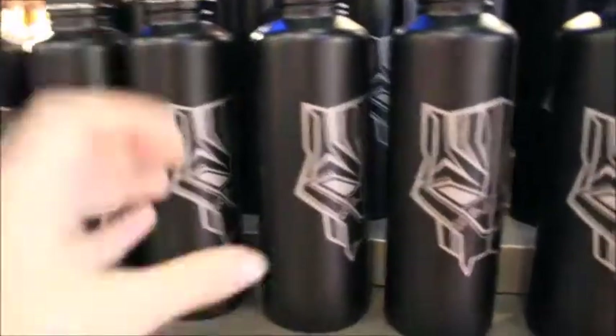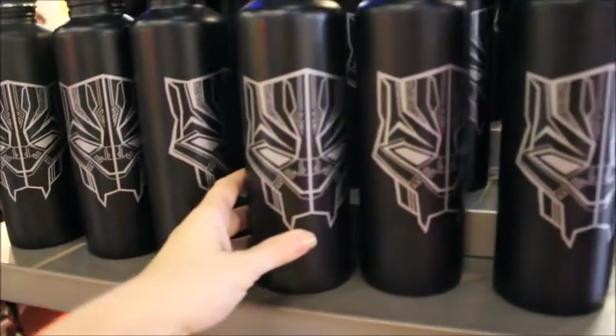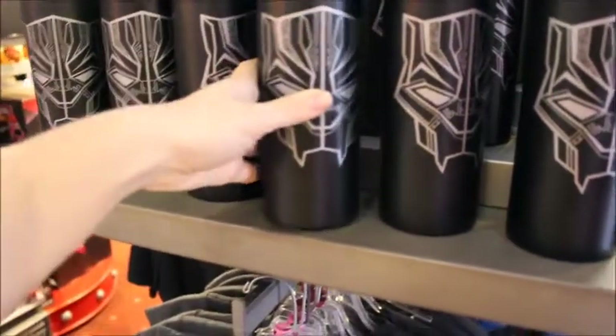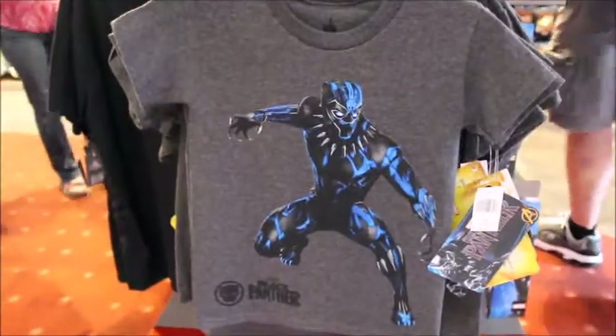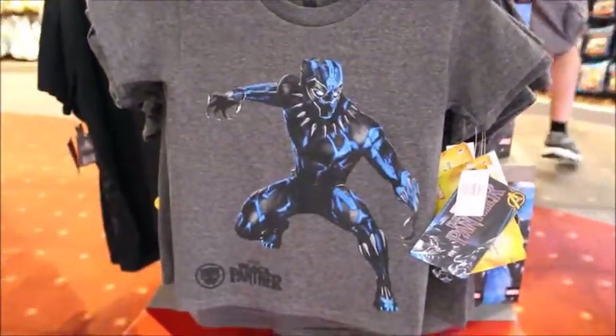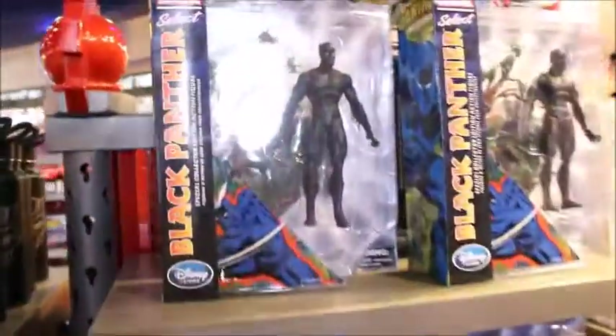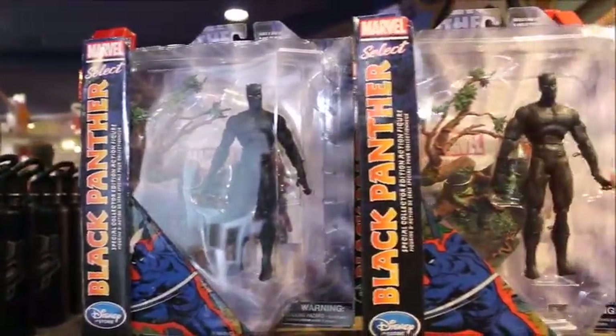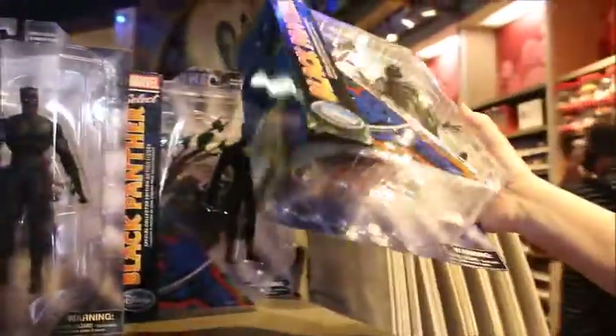I've seen some Black Panther merchandise — this is one movie my husband is really excited about. At $19.99. They also have a little boy's shirt that is $19.99 as well — it's like the $19.99 store. These are really cool though, actually, if you are a collector. They've got some cool action figures at $29.99.